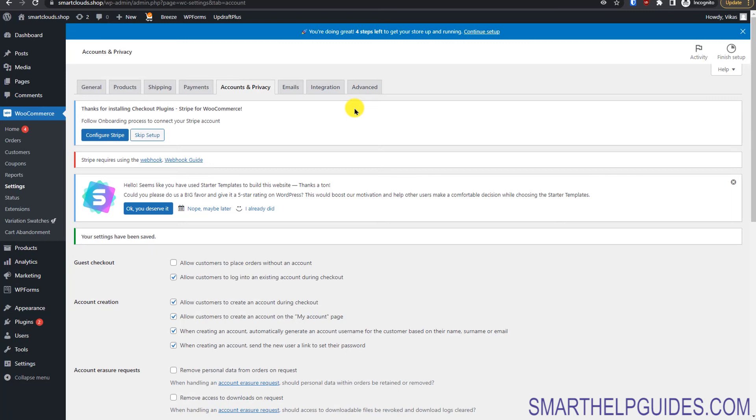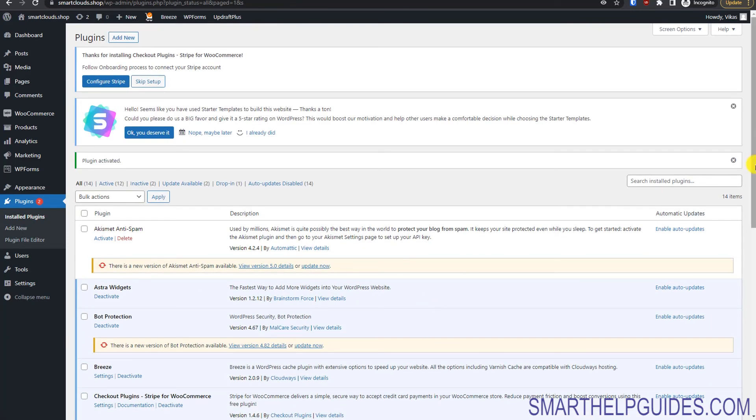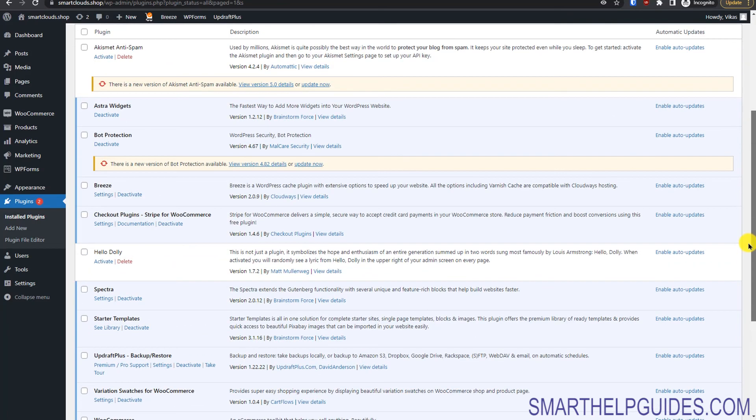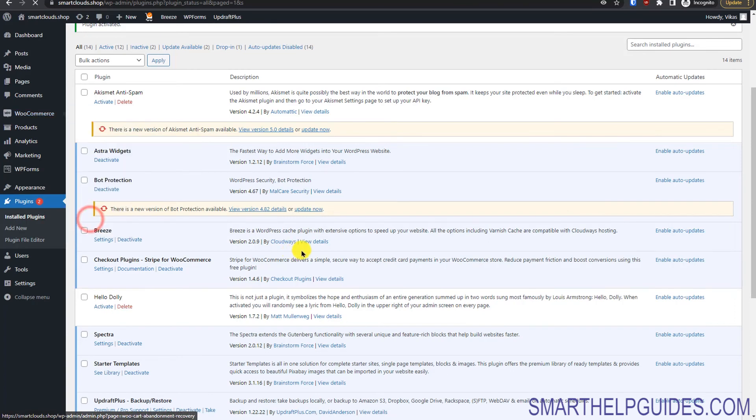Before testing the store, install the 'PDF Invoices and Packing Slips' plugin. Go to 'Plugins', 'Add New', search for the plugin, click 'Install Now', then 'Activate'. Once activated, a new 'PDF Invoices' option will appear in your dashboard. You can customize settings like paper size, header logo, and shop name from there.